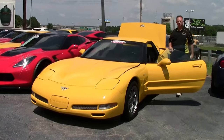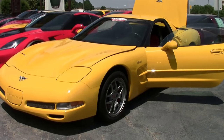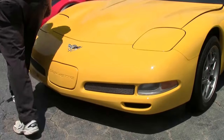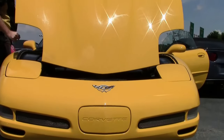As everybody knows, 2003 was the 50th anniversary of the Corvette. This particular beautiful yellow Z06 is a 2003, a stock car with only 28,000 miles on it and an extremely rare interior which you'll see in a moment.